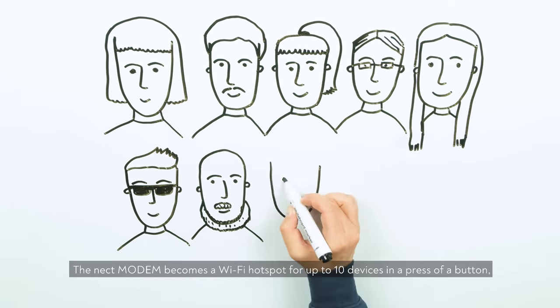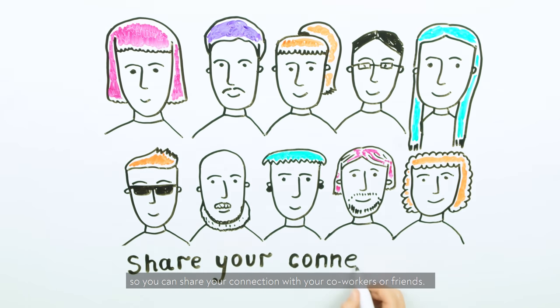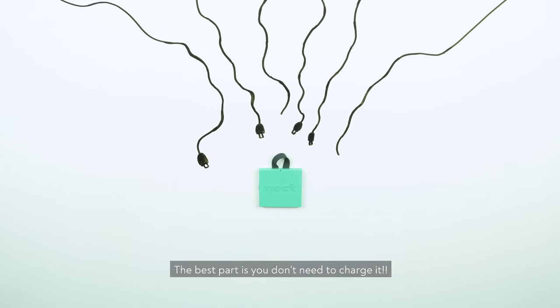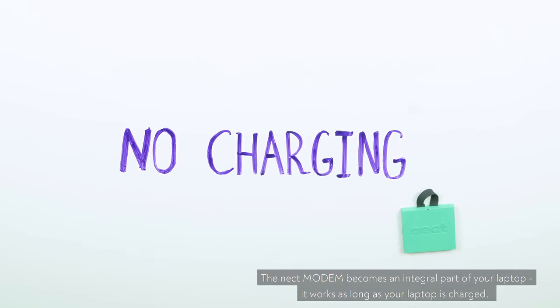The Neckt Modem becomes a Wi-Fi hotspot for up to 10 devices at the press of a button, so you can share your connection with your co-workers or friends. The best part is, you don't need to charge it — the Neckt Modem becomes an integral part of your laptop and works as long as your laptop is charged.